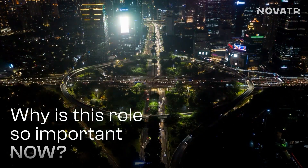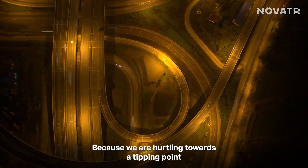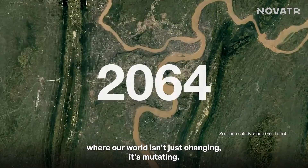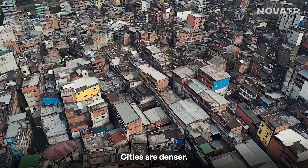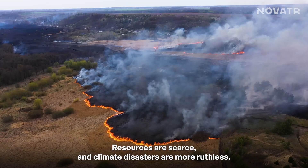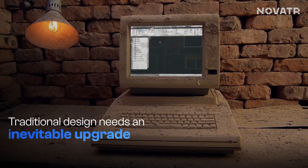But here's the big question: why is this role so important now? Because we are hurtling towards a tipping point where our world isn't just changing — it's mutating. Cities are denser, resources are scarce, and climate disasters are more ruthless. Traditional design is a flip phone in the age of AI.